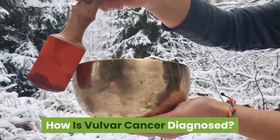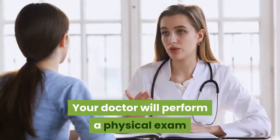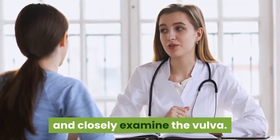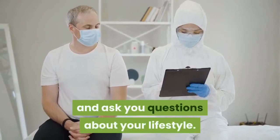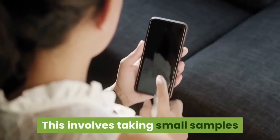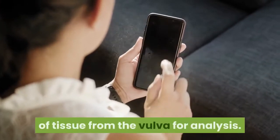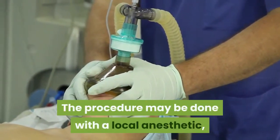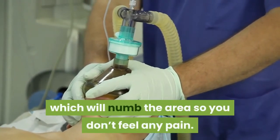How is vulvar cancer diagnosed? Your doctor will perform a physical exam and closely examine the vulva. They'll also review your medical history and ask you questions about your lifestyle. Your doctor will likely also do a biopsy, which involves taking small samples of tissue from the vulva for analysis. The procedure may be done with a local anesthetic, which will numb the area so you don't feel any pain.